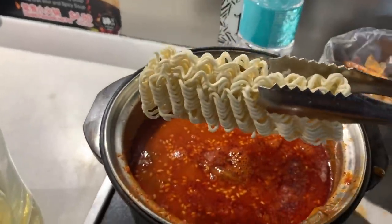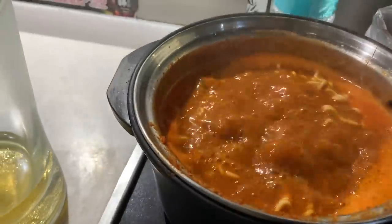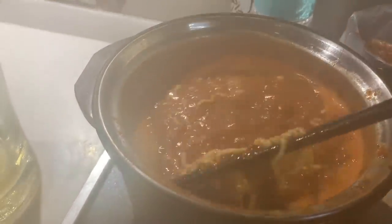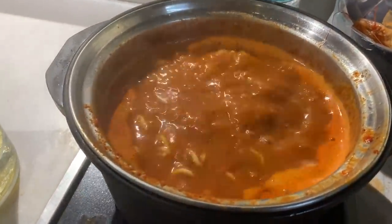If you do hot pot, you have got to eat noodles. The Chinese and Korean way is to eat some ramen in the hot pot, and this instant ramen is super good in this. The broth absorbs all the juice from the seafood and everything. I am really loving the hot pot.